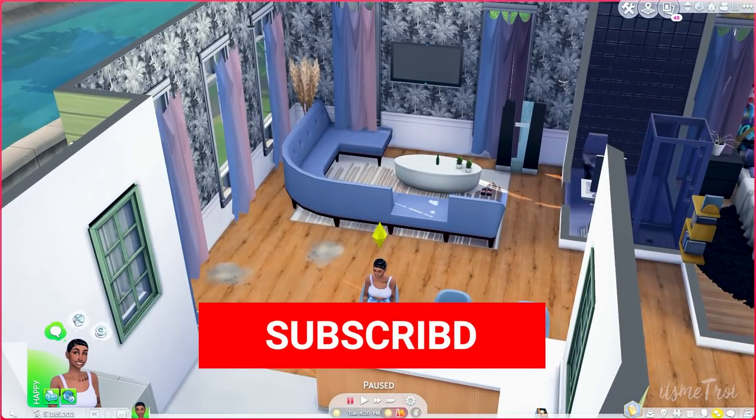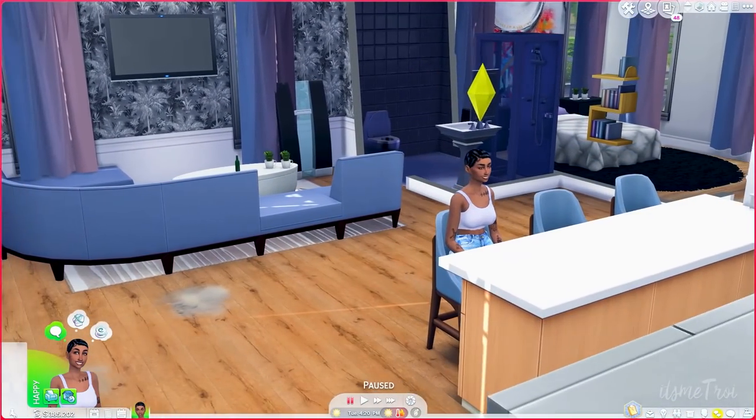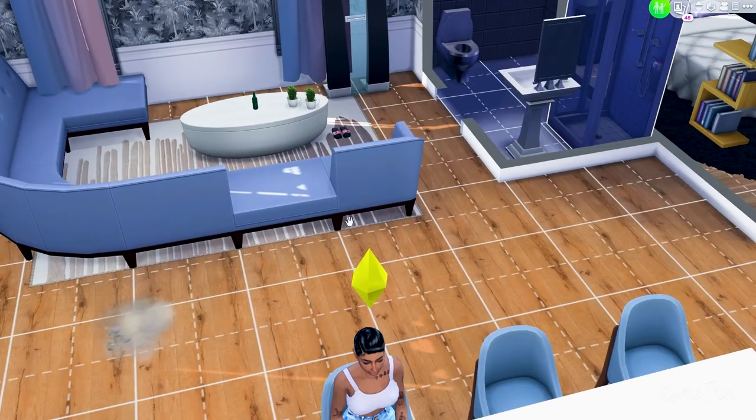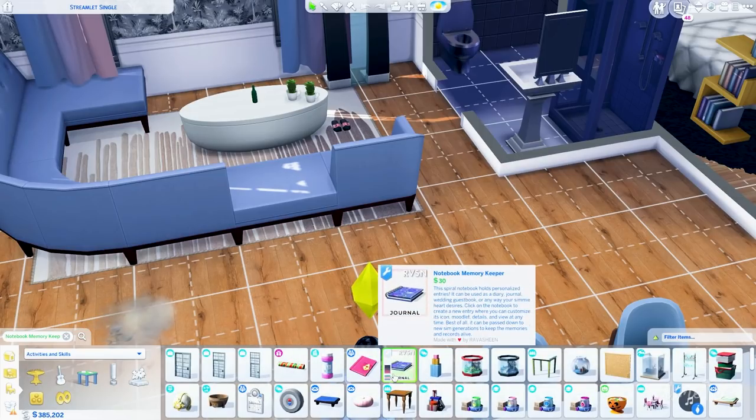Let's jump right in! This first mod comes from Ravishing, and I feel like Ravishing is really hitting the nail on the head with their mods. It is the Ink for Yourself Memory Keeper. If you haven't seen this mod yet, it's currently in Patreon early access and goes public September 25th. You just type in 'journal' or 'notebook' to find it.